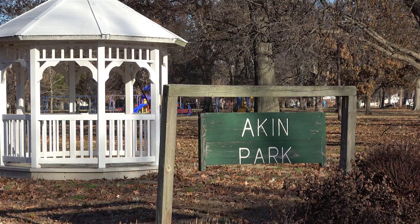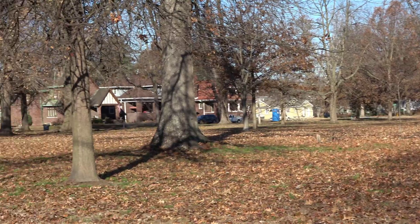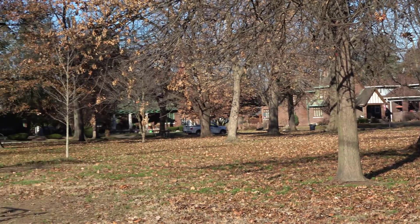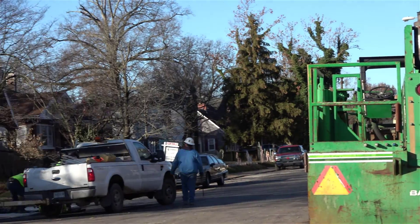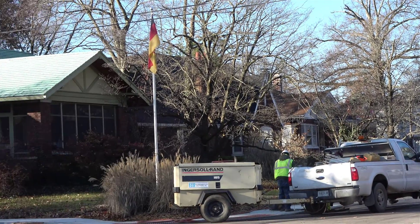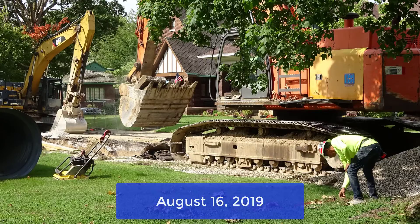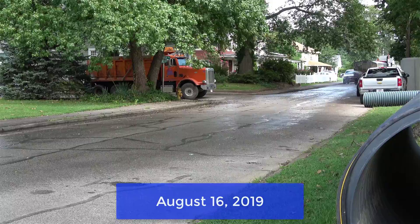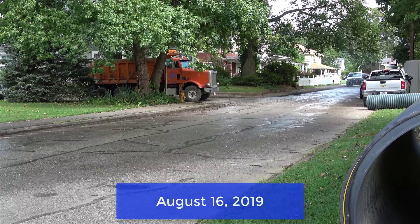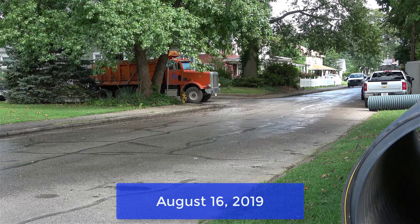We're in a residential area with a lot of beautiful homes, so working around the homeowners is always a challenge. This type of construction generates a lot of dust as we're digging and installing stone, so we did a lot of water control to keep the dust down and sweeping the streets as the project progressed.